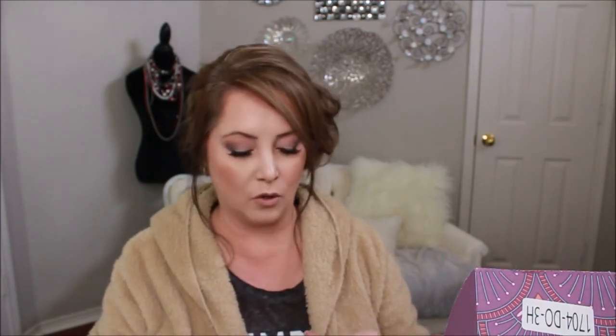Next we have a special limited-edition Ahava Dead Sea Water Mineral Hand Cream. Oh my lord, that smells amazing! This has a way of instantly improving skin's moisture, smoothing rough dry skin, and restoring suppleness. It's formulated with Dead Sea minerals, witch hazel, and allantoin — it will protect your hands all season long. This retails for $33, and the smell is so amazing that if there was smell-a-vision you would probably be ordering it right now.